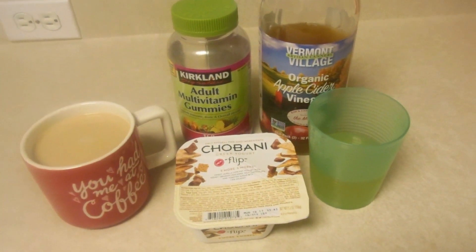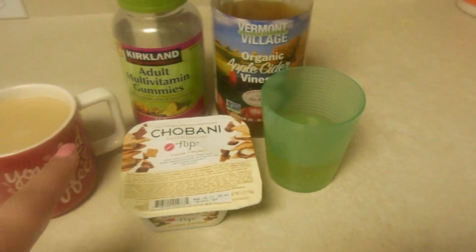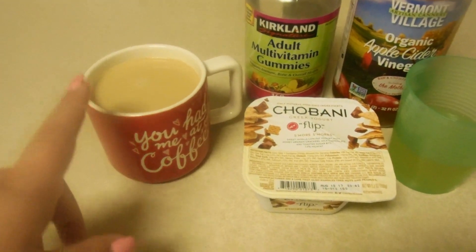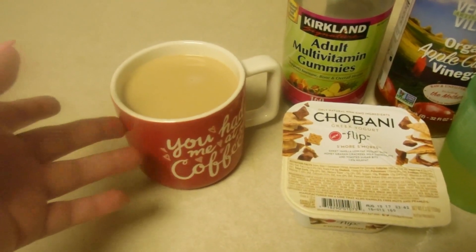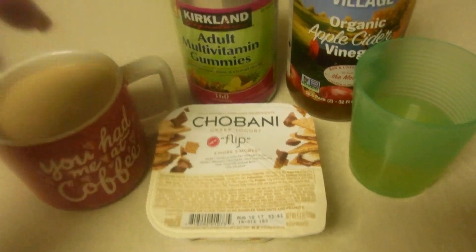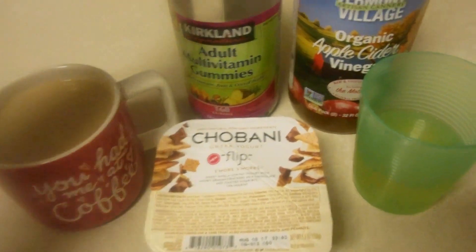It's been about 30 minutes since I made Emma's breakfast, and I went ahead and got mine together. I'm having some coffee with unsweetened almond milk and sugar-free caramel creamer. I don't usually put this much creamer, but I'm almost out of my packets of stevia, so I might put a little bit more creamer to make it sweeter. And then I have a Chobani Flip, the s'mores flavor — this one's my favorite. I'm not that hungry, so I'm just going to have a yogurt.